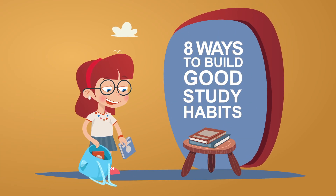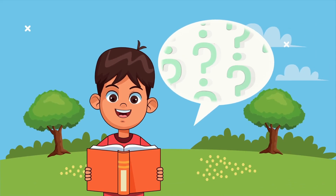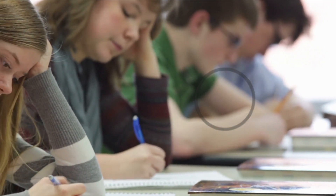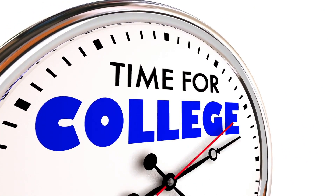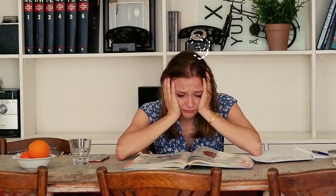Eight ways to build good study habits. The key to becoming an effective student is learning how to study smarter, not harder. This becomes more and more true as you advance in your education. An hour or two of studying a day is usually sufficient to make it through high school with satisfactory grades, but when college arrives, there aren't enough hours in the day to get all your studying done if you don't know how to study smarter.